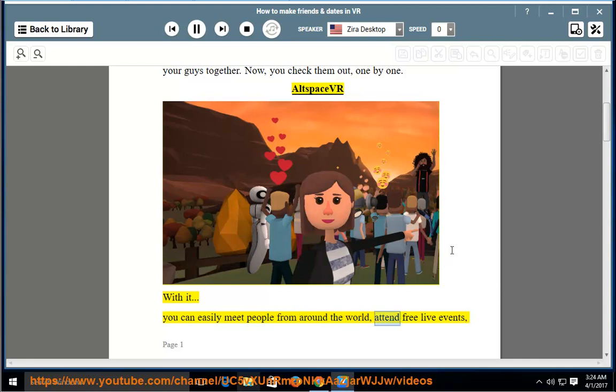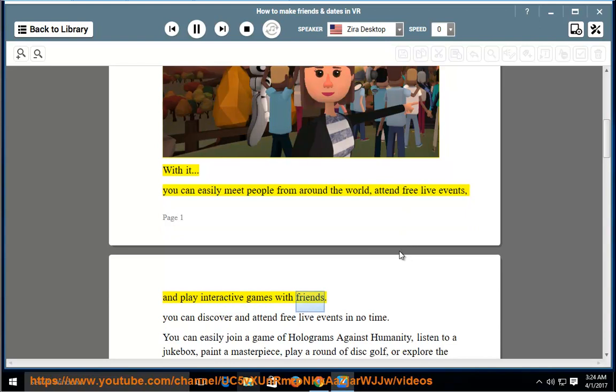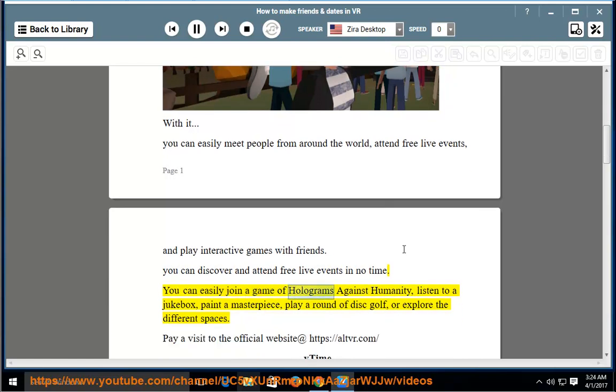You can discover and attend free live events in no time. You can easily join a game of Holograms Against Humanity, listen to a jukebox, paint a masterpiece, play a round of disc golf, or explore the different spaces.